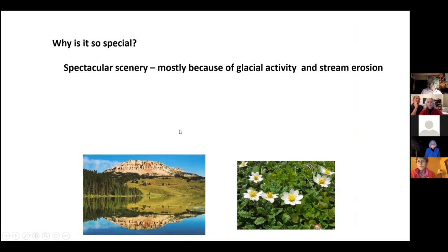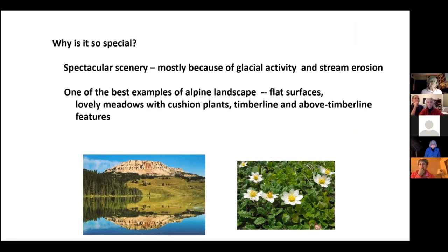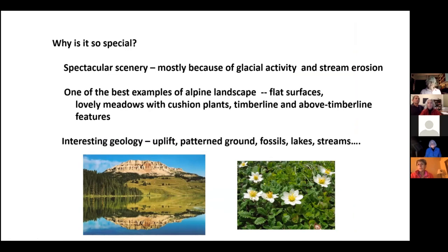So why is it so special? The scenery, glacial activity and stream activity. Many of you have been to Rocky Mountain National Park in Colorado — that's the other great alpine example of a flat surface with meadows above timberline. These kinds of topographies are pretty rare. The geology is really spectacular — there's a lot to see with the uplift of a plateau rather than mountains folding and faulting. Patterned ground is very special, and there are fossils up there at 10,000 feet, plus lakes, streams, and more.